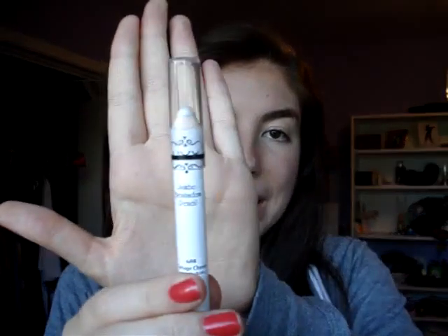The first thing is my NYX Jumbo Eye Pencil in Cottage Cheese. This is just a really, really nice shimmery white color. It has that really nice sparkle. I've been using it on my inner corners just to brighten up my eyes.